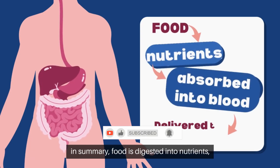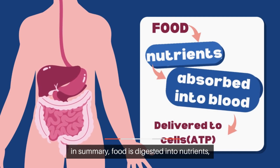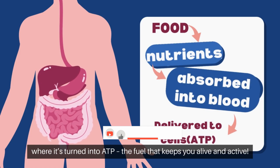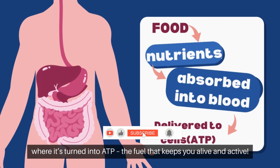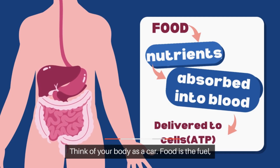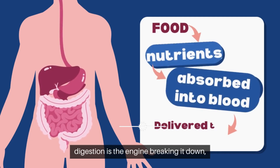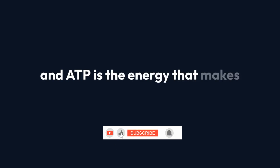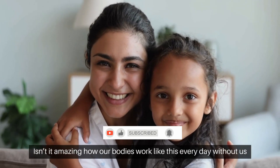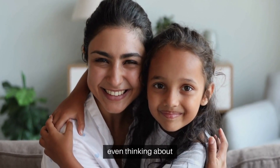So, in summary, food is digested into nutrients, absorbed into your blood, and delivered to cells, where it's turned into ATP — the fuel that keeps you alive and active. Think of your body as a car: food is the fuel, digestion is the engine breaking it down, and ATP is the energy that makes everything run smoothly. Isn't it amazing how our bodies work like this every day without us even thinking about it?